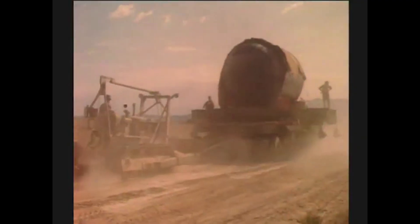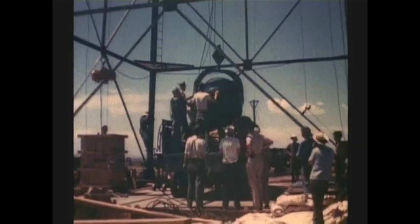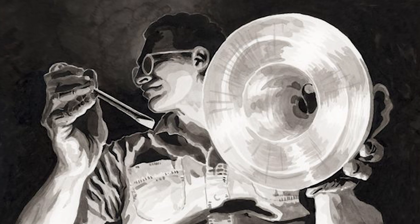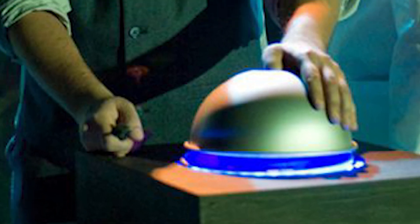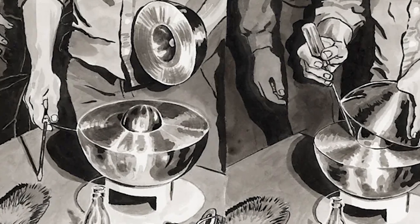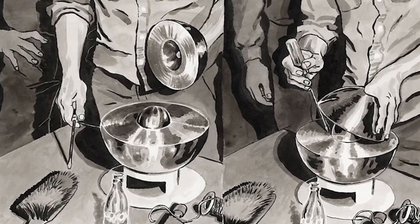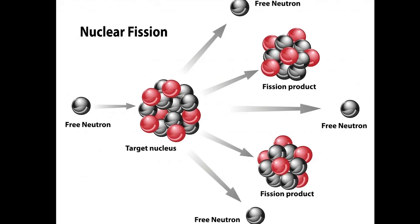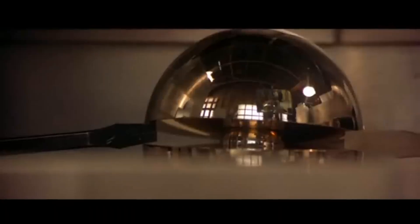Back then, the bomb was a handmade, artisanal product. Slotin's procedure was simple: he would lower a half shell of beryllium, called the tamper, over the core, stopping just before snugly seated. The tamper would reflect back the neutrons shooting off the plutonium, jumpstarting a weak and short-lived nuclear chain reaction on which the physicist could then gather data.